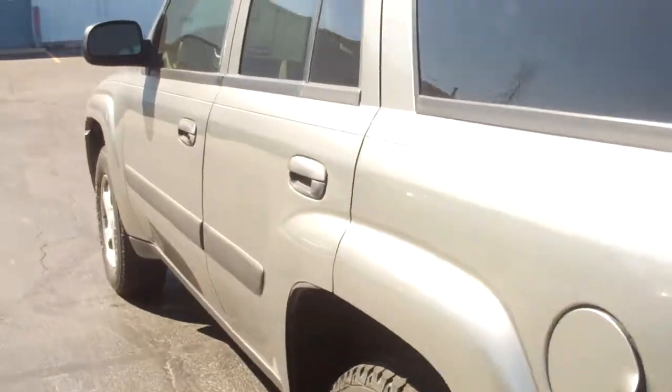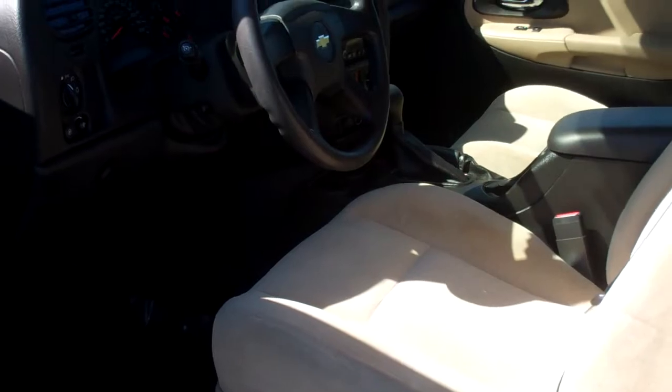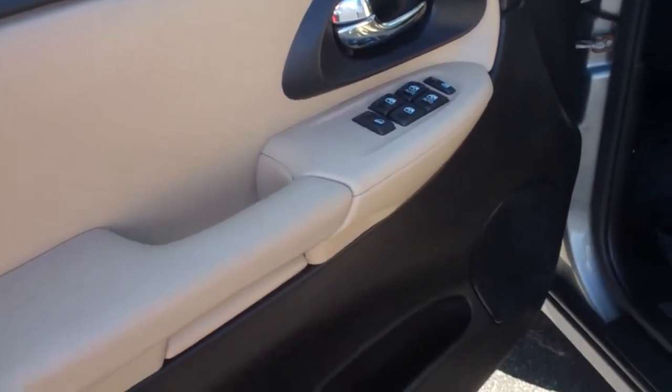I'll give you a quick view on the inside as well. As you can see it does have powered door locks and windows.